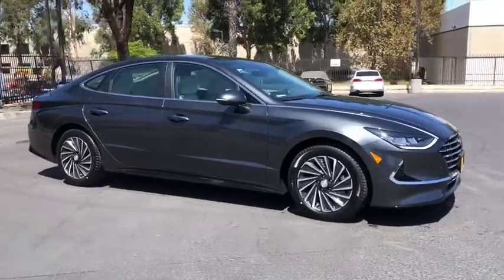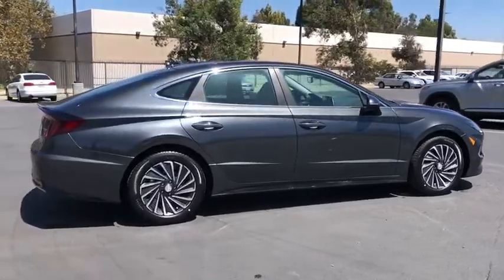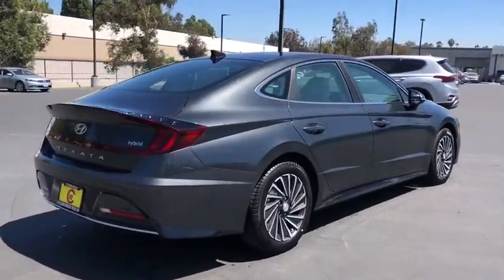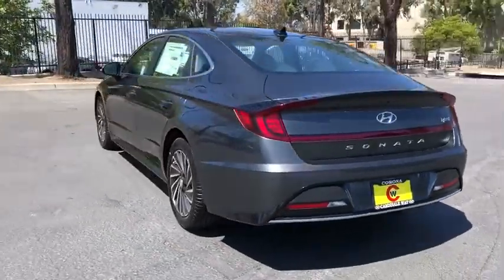Make a great choice today with the 2020 Hyundai Sonata Hybrid. This all-new hybrid has all the style and premiums you expect in a Sonata, along with 37 city, 39 highway MPG.